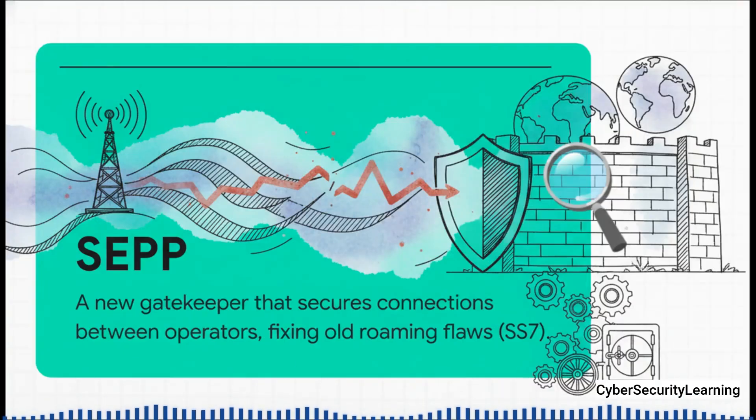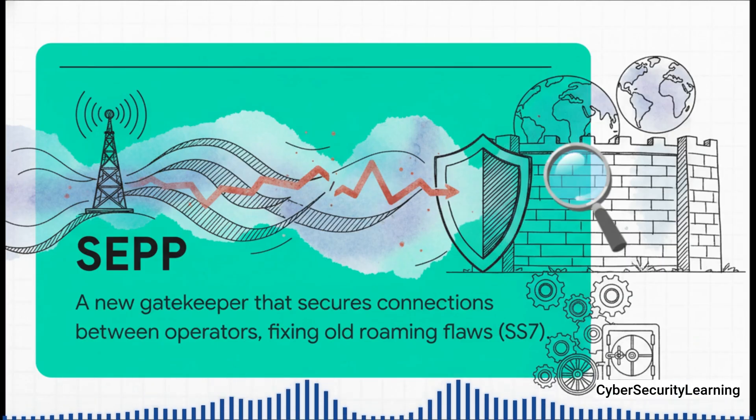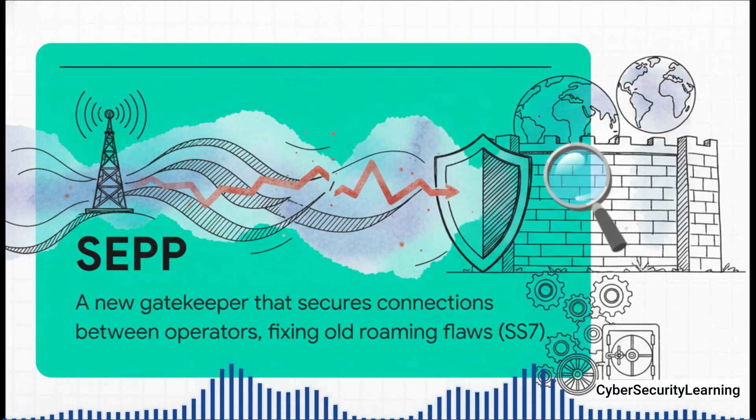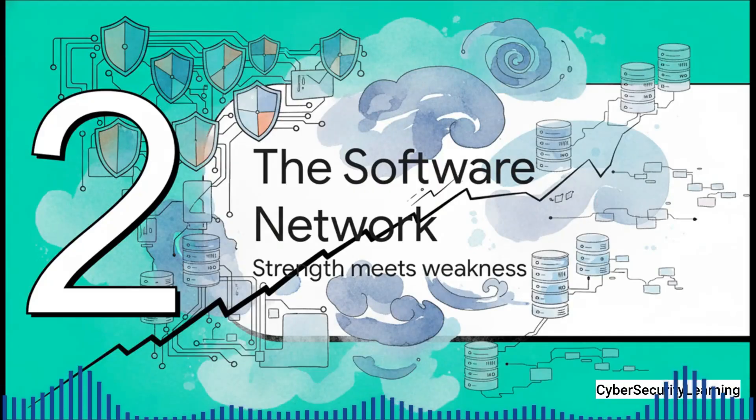They also went after another huge problem: roaming. When you travel, your phone carrier has to connect to a carrier in another country. Historically, that connection happened over that old, leaky SS7 protocol. 5G introduces a new digital gatekeeper — the Security Edge Protection Proxy, or SEPP. Think of it like a bouncer at the door between operators, shutting down many of those decades-old backdoors. So on paper, 5G looks like Fort Knox, right? But what's the Fort actually built with? And this is where our whole paradox really kicks in.